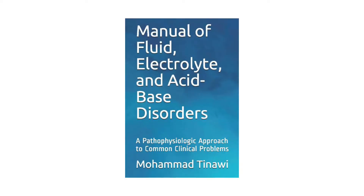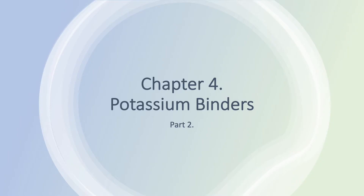This is the book. It's available as an e-book or as a paperback on Amazon — I'm going to provide the link below. We are on Chapter 4, Potassium Binders, and this is Part 2. There are only two parts to this chapter.